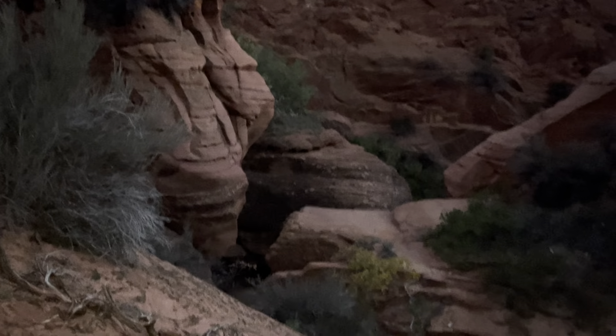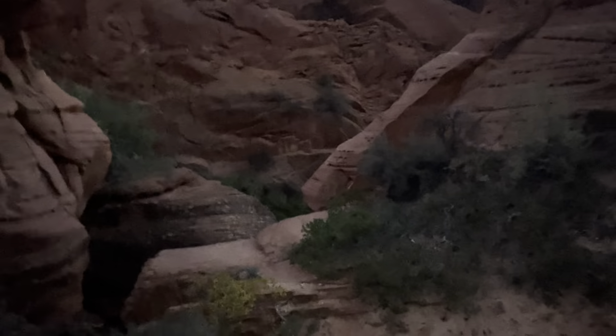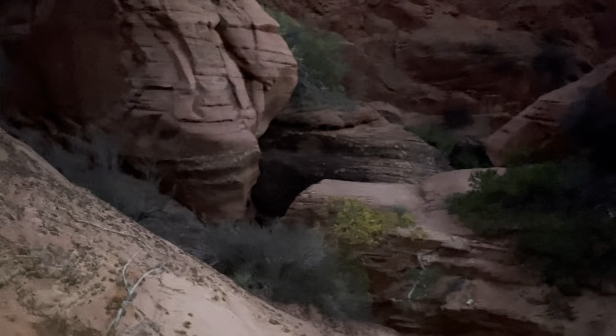It is currently pretty dark. I think this is the last of the slot canyon area — we'll see. I believe I go through that area and it cuts to the right and comes out. I'm hoping that's what happens because it is starting to get dark and I'm starting to think that maybe this wasn't the smartest idea.